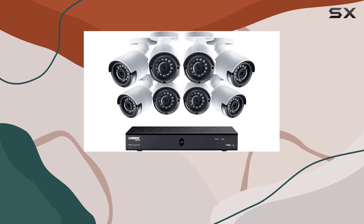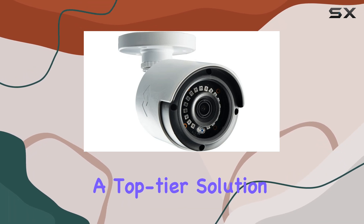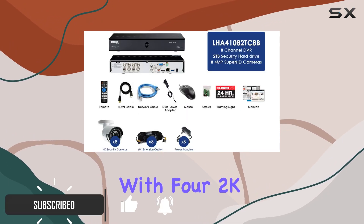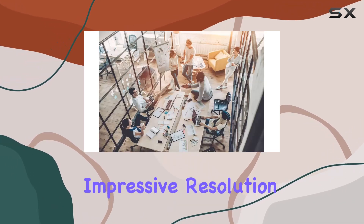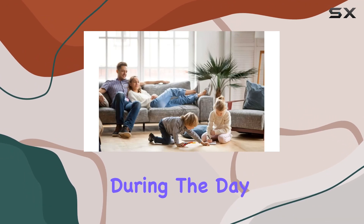Today, we're diving into the Lorex 2K Super HD Indoor-Outdoor Weatherproof Security System, a top-tier solution for anyone looking to enhance their home or business security. This system comes with four 2K Super HD bullet security cameras, each offering impressive resolution that ensures you don't miss any critical details. Whether you're monitoring your property during the day or night,